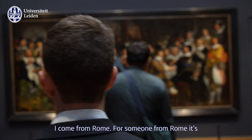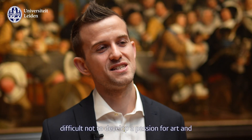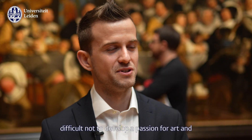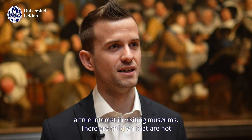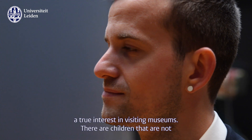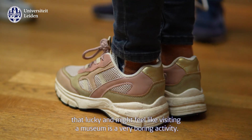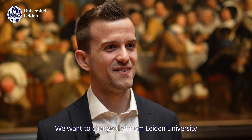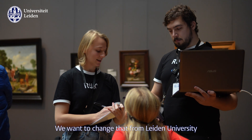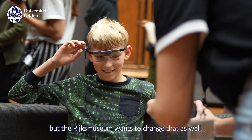I come from Rome. For someone that comes from Rome, it's very difficult to not develop a passion towards art and a true interest in visiting museums. But there are children that are not that lucky and might feel like visiting a museum is a very boring activity. We want to change that — from Leiden University, but the Rijksmuseum wants to change that as well.